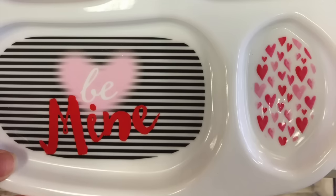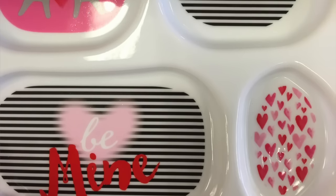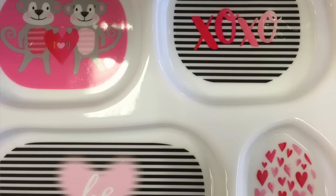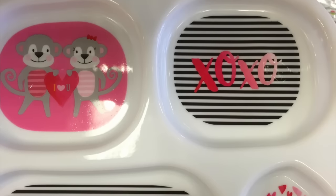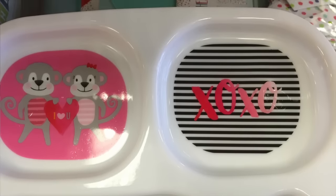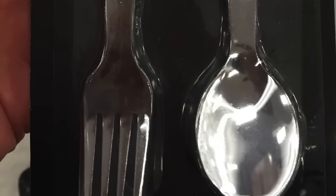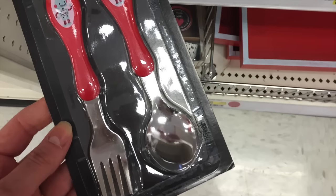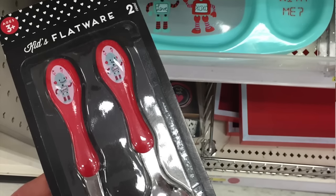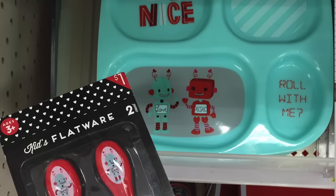These trays are a dollar, by the way. And on to this one — this one is adorable. Look at the fuzzy pink heart down below. Look at these with the stripes — the lettering almost looks 3D, like we added it with PicMonkey or something. These are a dollar each. And then they have the flatware which matches both — again a dollar each. And the little red ones that match the robots. I was kind of wishing this set would have been in blue — I think blue would look really cute for flatware.